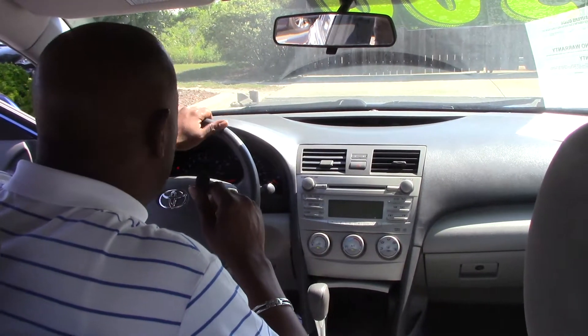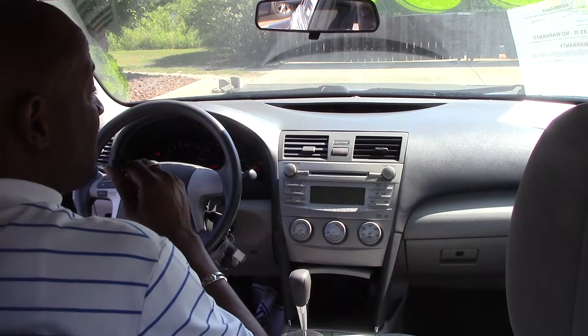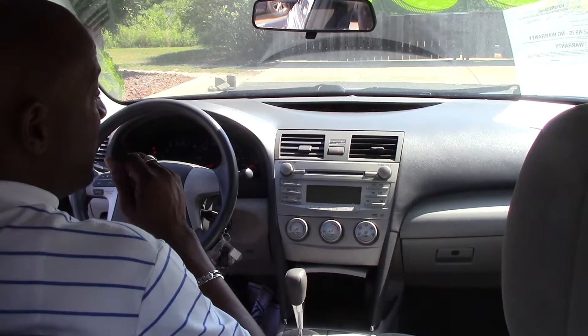If you're in the market for an inexpensive car, this is the vehicle you need to take a look at. Again, this is Alton Vinson at Hubert Vesta Toyota, where we are the difference.